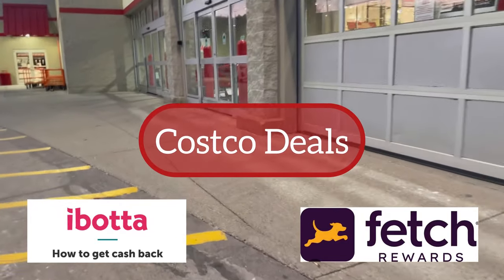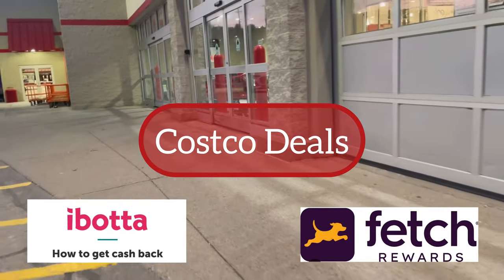Here are some items that are on sale in April with I Bought It and Fetch promotions, and some additional items.